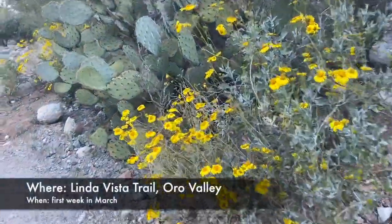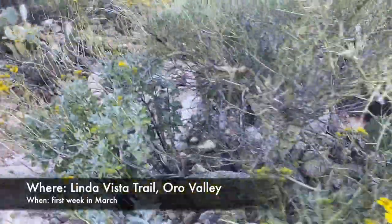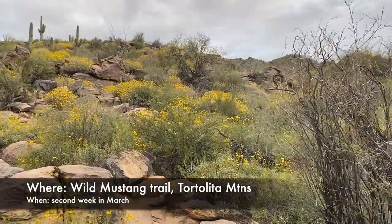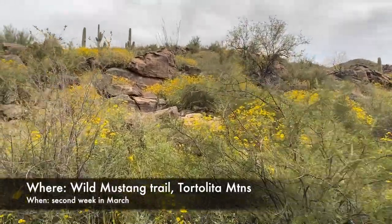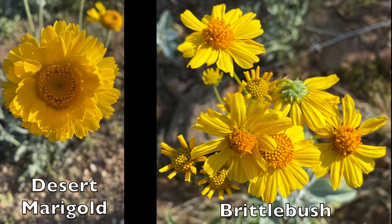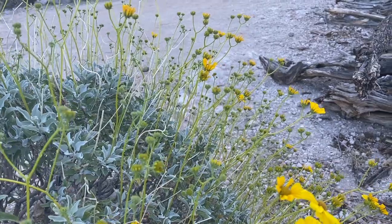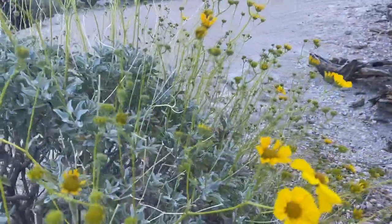First on our list is the Brittlebush, arguably the most widespread and well-known desert southwest shrub. You'll see this blooming everywhere in March along roadsides and trails, in fields, but especially in mountainous areas where it can be incredibly prolific, even covering entire hillsides. Each bush is covered with hundreds of marigold-looking flowers. Many people confuse Brittlebush with desert marigold, as the flowers look pretty similar. You can tell Brittlebush by the fact that the flowers are held high above the shrub, making them a lot taller. The centers are more orange, and there are fewer petals.